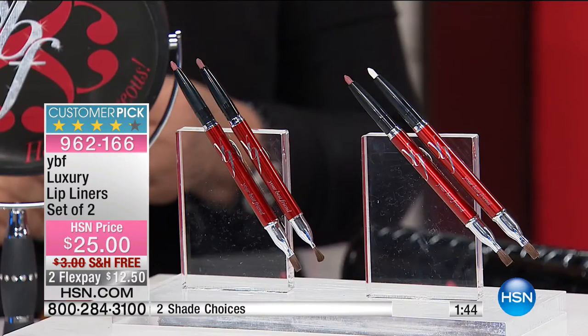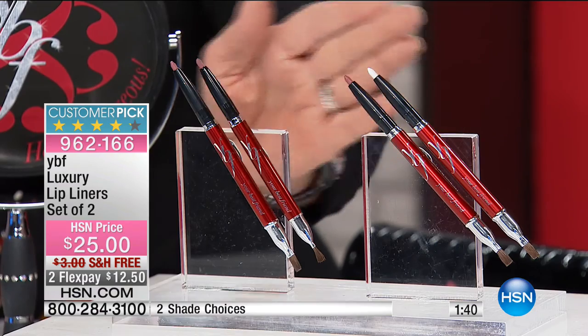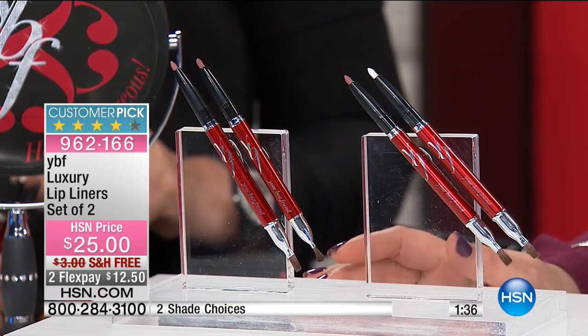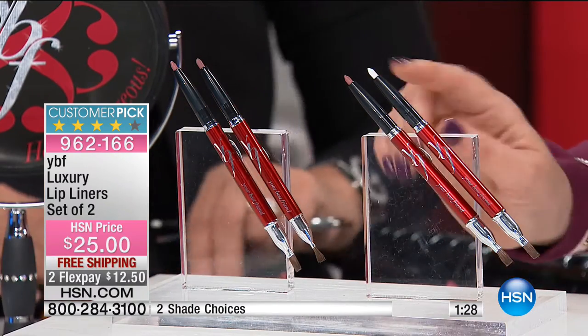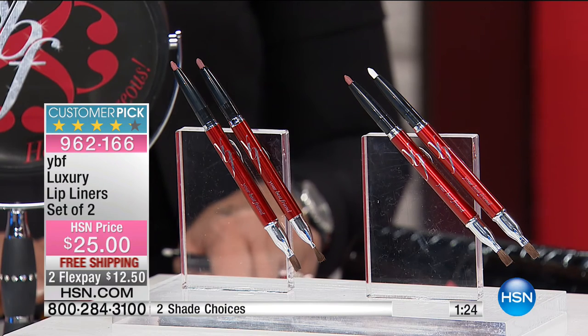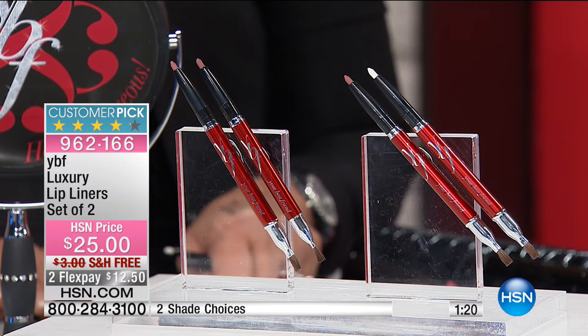Now we're moving on to define our lips. When you define your lips, the lipstick doesn't feather and it makes your lips look more pouty. You have an option here — everybody's getting a two-pack today. You can choose two of the spice, which is the number one color on the brand for 18 years. Or you can choose the two-pack that comes with the spice and the invisible, which is genius — so if you're wearing red lipstick, it's not going to feather. Item number 962-166. $12 and change gets it home. Free shipping and handling.